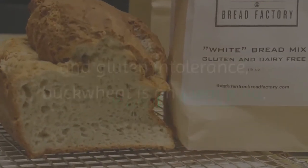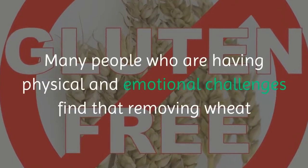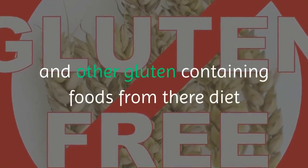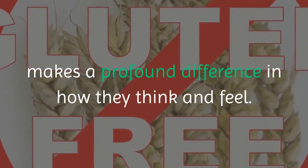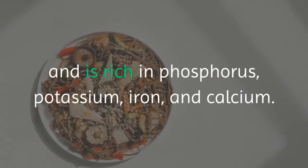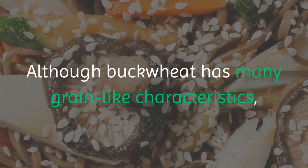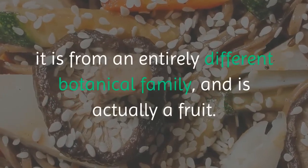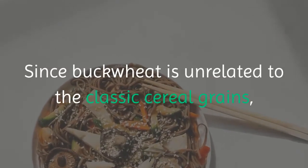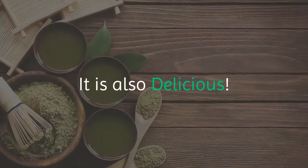Cream of buckwheat with goji berries: for people who struggle with wheat allergies and gluten intolerance, buckwheat is an ideal food. Many people find that removing wheat and other gluten-containing foods from their diet makes a profound difference in how they think and feel. Buckwheat has plenty of protein and B vitamins, and is rich in phosphorus, potassium, iron, and calcium. Although buckwheat has many grain-like characteristics, it is from an entirely different botanical family and is actually a fruit, so those allergic to wheat can tolerate it. It is also delicious.